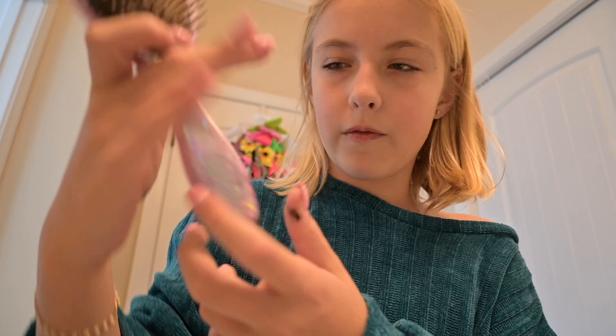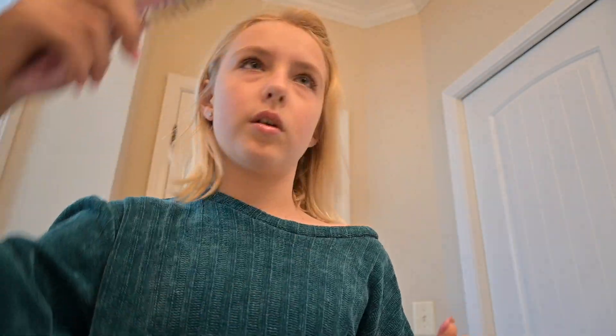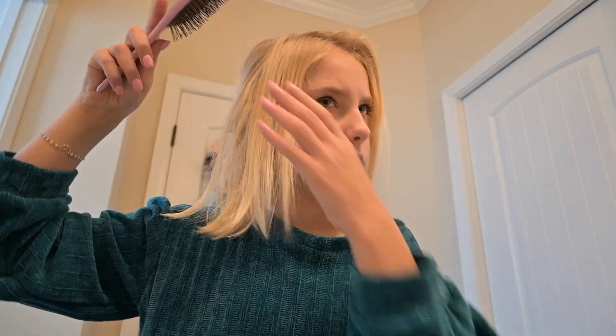Now we're gonna do my hair. I use this product from Wet — I love the Wet hair brushes, it's the only hair brush I ever use. My hair is a little tangled. We're just gonna part my hair and leave it parted like how it is. My hair isn't that tangled today — the back is a little poofy I guess.